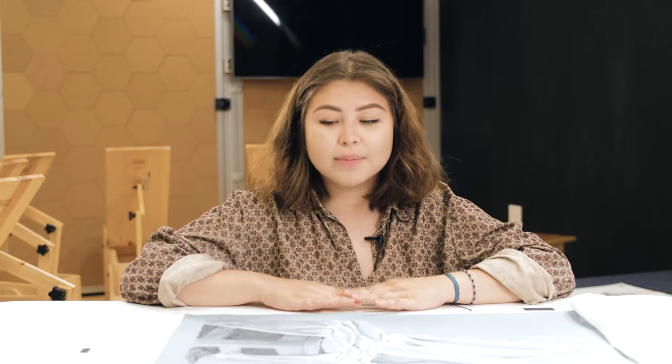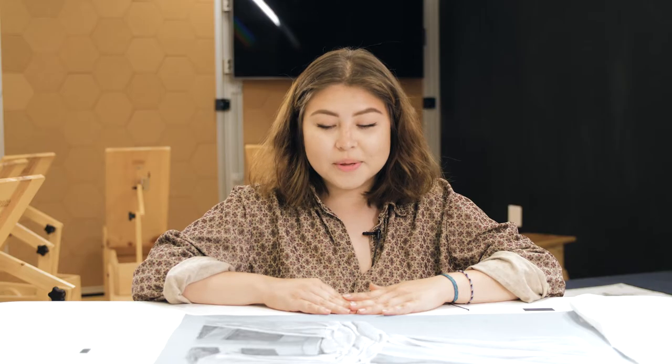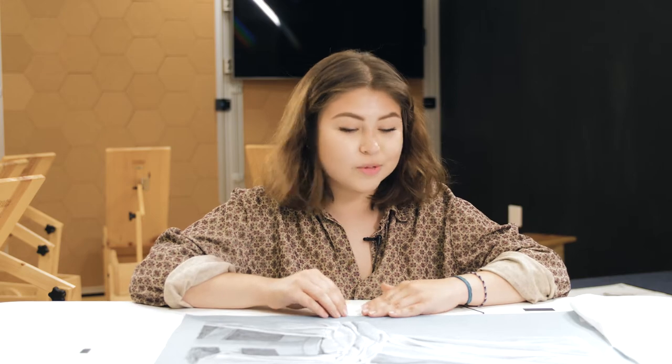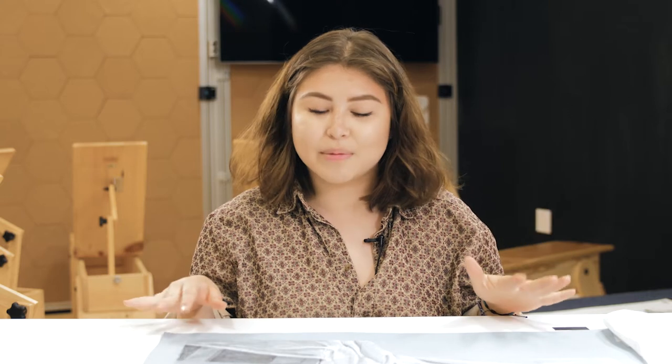This next piece was a drapery study that I did for my observational class. This one was kind of crazy for me because it was one of my first experiences with toned paper and using both black charcoal and white charcoal. Our assignment was to take a blanket, a sheet, and throw it on a piece of furniture. I probably adjusted this blanket and the chair with the lighting about 15 or 20 times before I was completely happy with it.